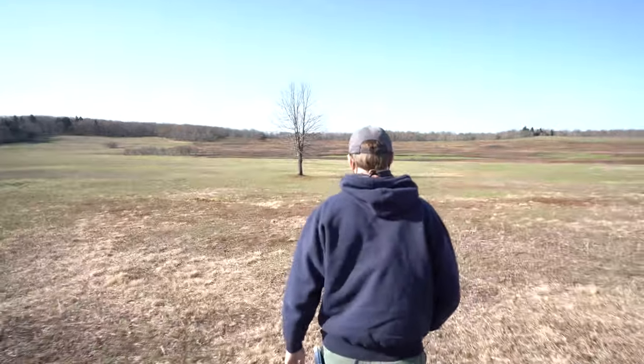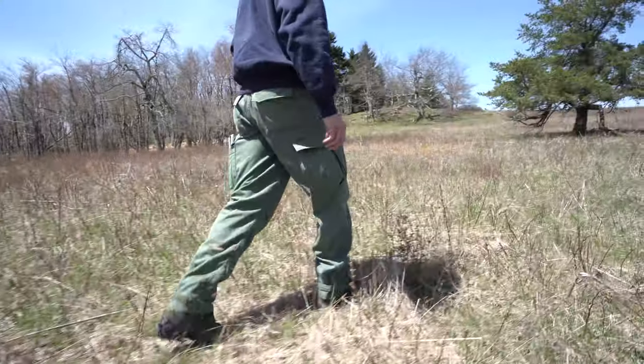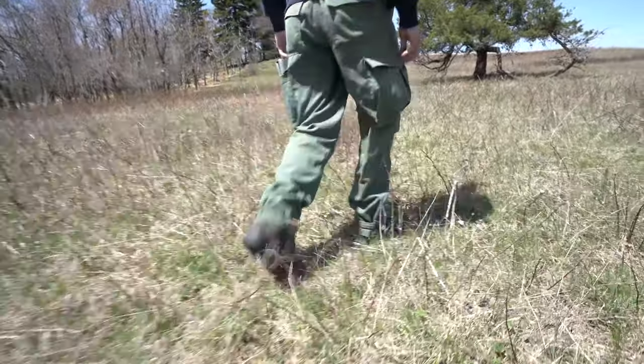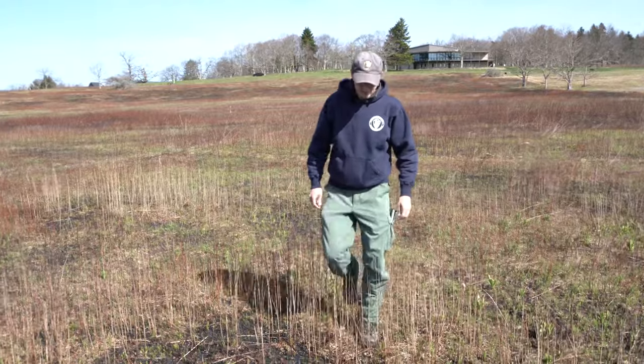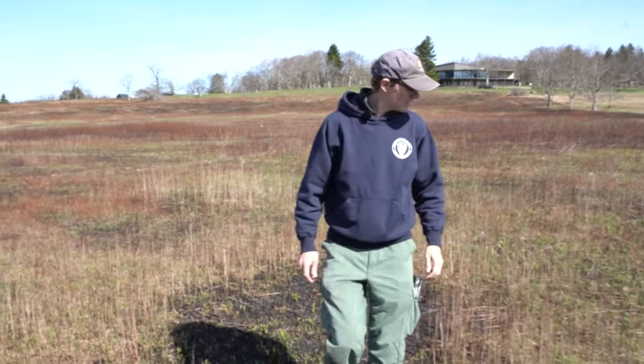My name is Lane Gibbons. I'm the lead fire effects monitor for Interior Region 1 of the National Park Service, and we're here in Big Meadows. We're going to be talking about how we manage the meadow and some of the results of a recent prescribed fire that we had this spring.